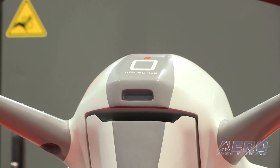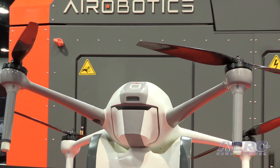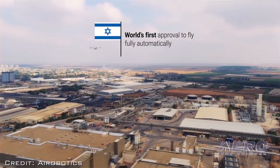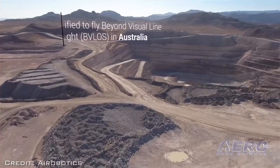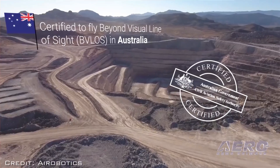Aerobotics is the first company in the world to obtain a certification to fly drones fully autonomously without a human pilot in command. That happened in Israel last year with the Civil Aviation Authority of Israel, and then we achieved a similar type of certification in Australia as well with CASA.